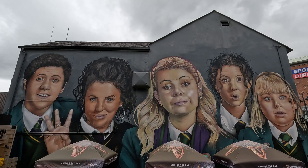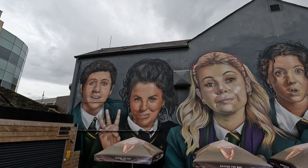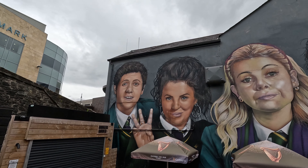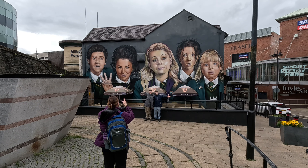Our first stop is the Derry Girls mural. We've been watching this show since we entered Ireland — it's hilarious. If you haven't seen it, check it out. It's on Netflix. It takes place in the 1990s and follows the lives of these kids: Erin, Claire, Michelle, Orla, and James, just growing up as teens in the 90s but also dealing with the Troubles going on in their city. You can come down here for five minutes and get your picture taken with them — it's pretty fun.